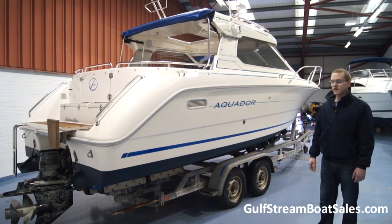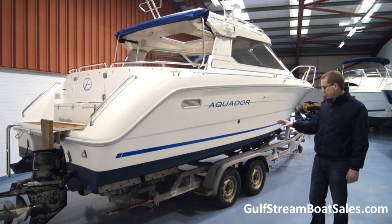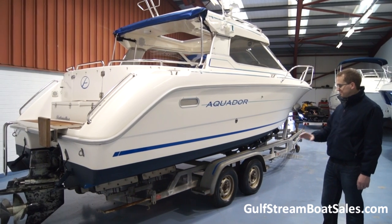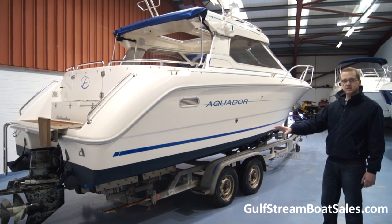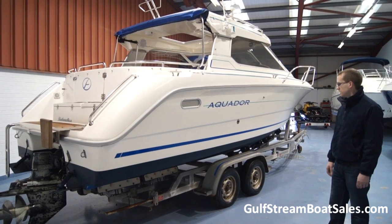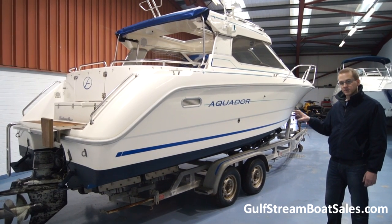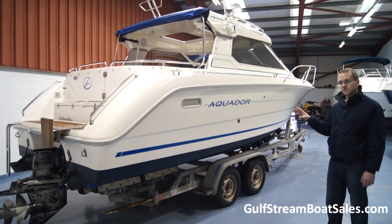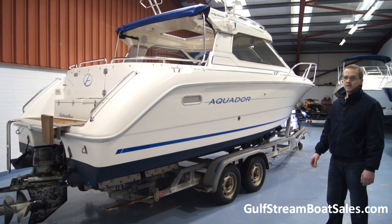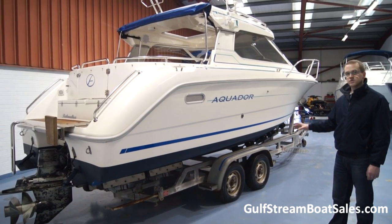One of the things they spent quite a bit of money on was the trailer. It's a double axle UK European spec road trailer and it's in perfect condition. Although it looks a little bit rusty here and there, it is original to the boat so it's 14 years old. But it's in perfect operating order — it's had all the wheel bearings done, the braking system has been completely overhauled and refurbished, so the brakes are operating perfectly.